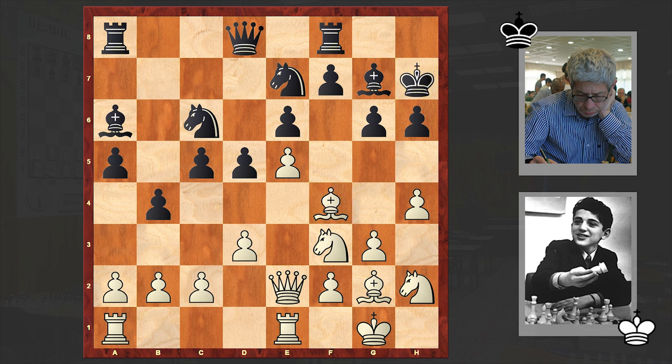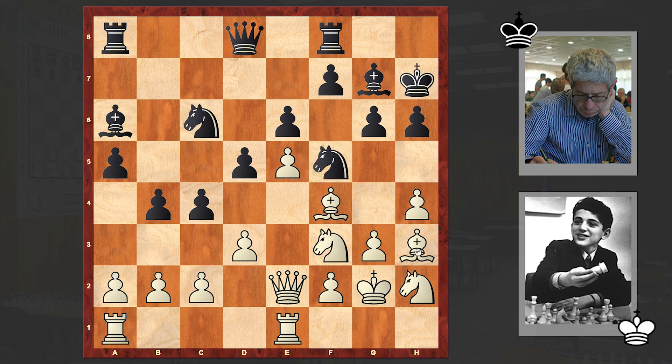Then we have Kh7, Bh3, c4. In here there is a very strong defense with Rh8 and then you can play Kg8. This type of idea is very effective when fighting against King's Indian Attack. But quite possibly this idea was unknown to Kanzler, and he proceeds with his counter-attack. Kg2, Nf5, and Bxf5 — removing a key defender.